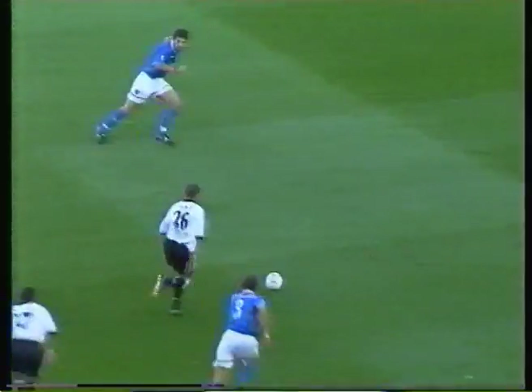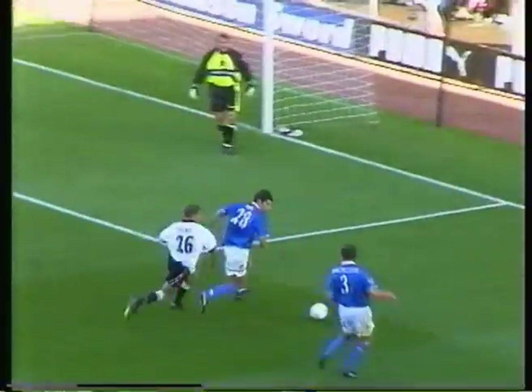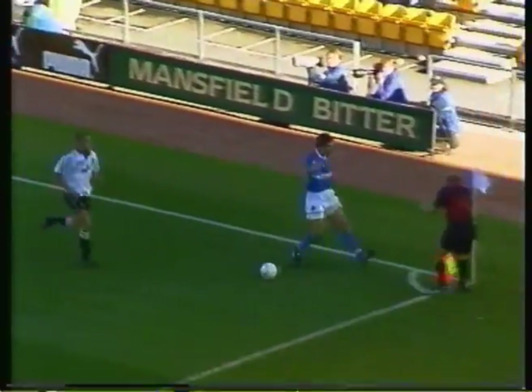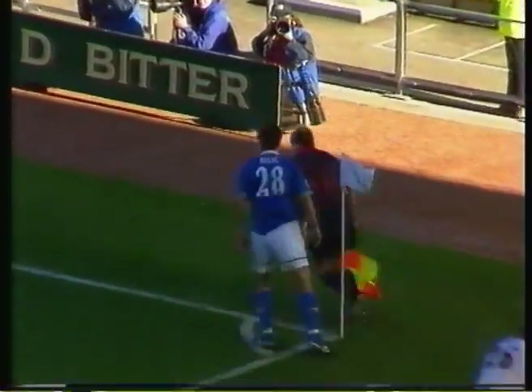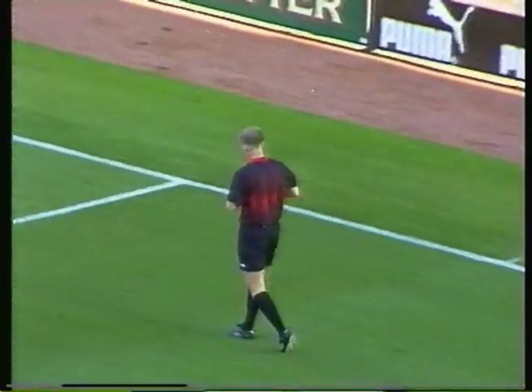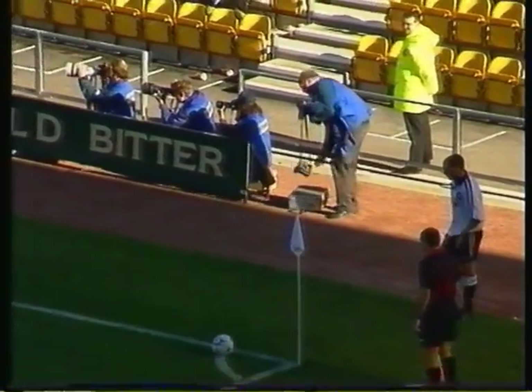A bit of trouble there, picked up by Hunt. Hunt trying to force his way through, and Bilic closing the door on him. Claims for a corner, and I'm not sure whether the whole of the ball was over, but the assistant referee says it was. So it's a corner kick and a yellow card for Bilic — a corner kick to Derby. Can they make Everton pay?